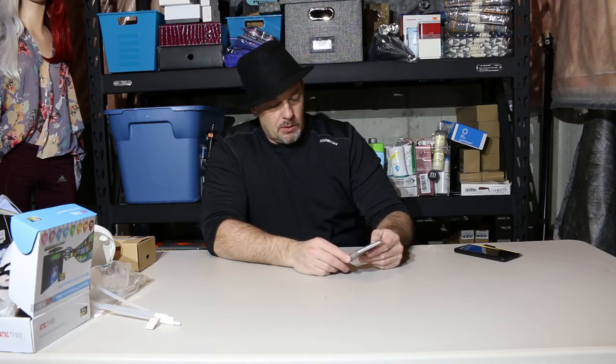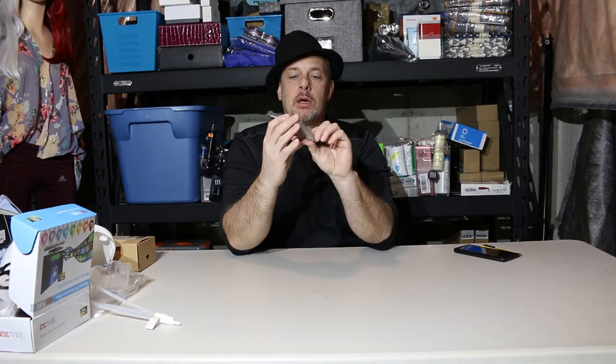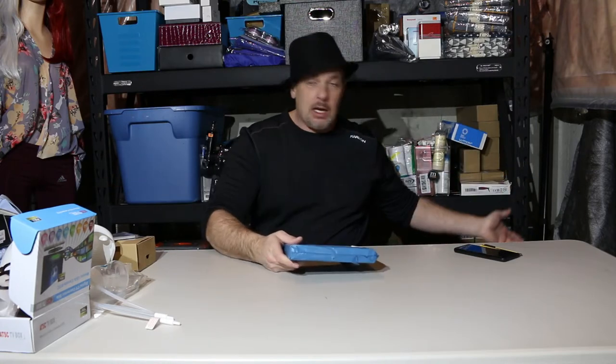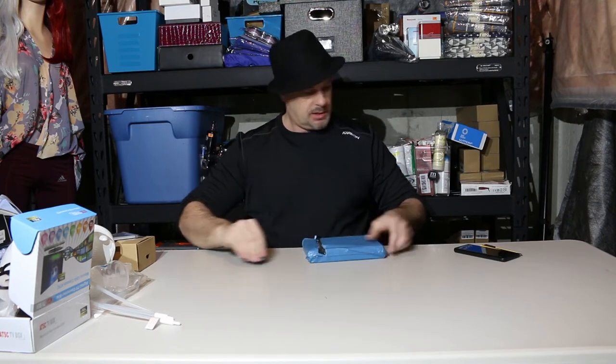Drew Doughty — LA Kings Upper Deck rookie card with a patch of his jersey and his autograph. I'm not much of a hockey fan so I'm not sure if it's worth anything, but usually something like that should be worth twenty to thirty bucks at least. I mean it's not like I'm going to get a Wayne Gretzky rookie card in mint shape, but we take what we get.